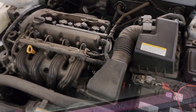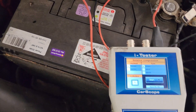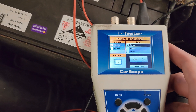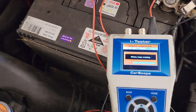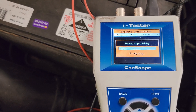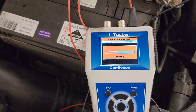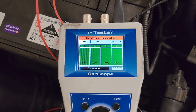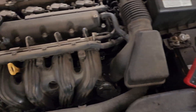Alright, unplugged all the coils. We'll do a relative compression test — changing it to four cylinders first. Analyzing now. As you can see, all pretty even across the board. GTC 505, why not.